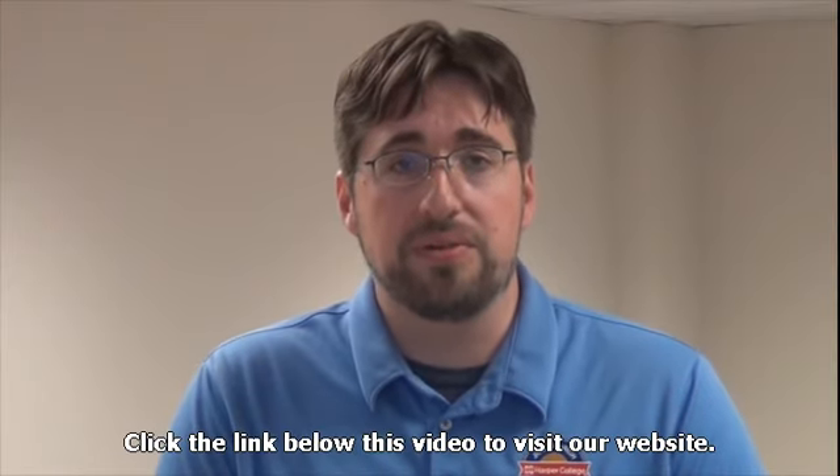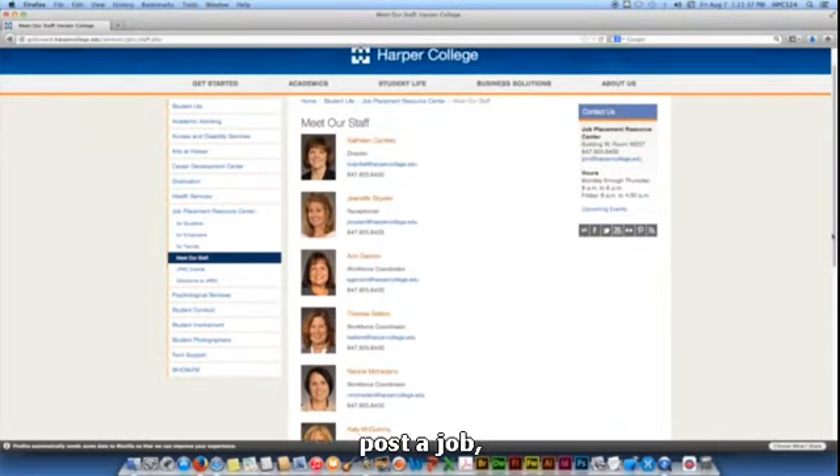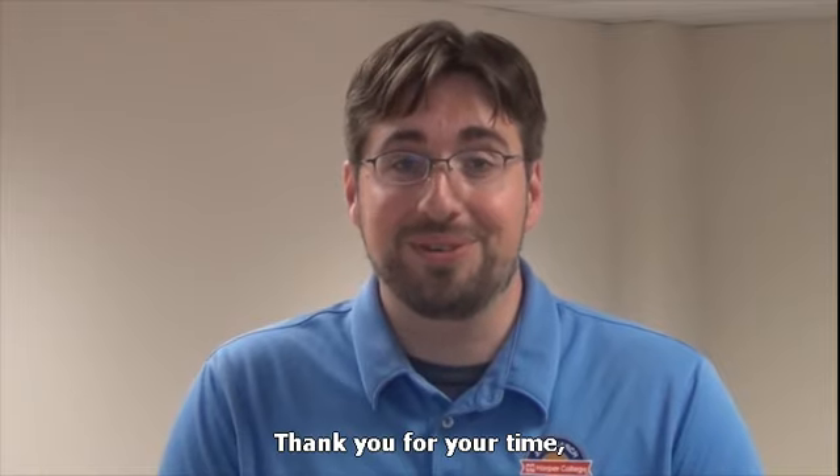Click the link below this video to visit our website. There you can learn how to schedule a workshop, post a job, or contact our staff. Thank you for your time, and let us know how we can help you.